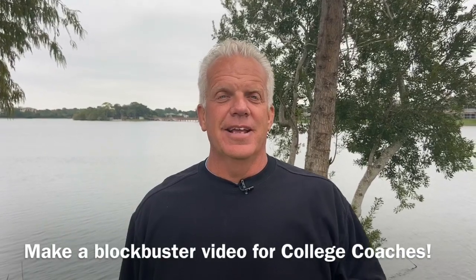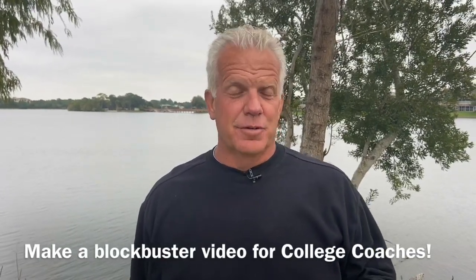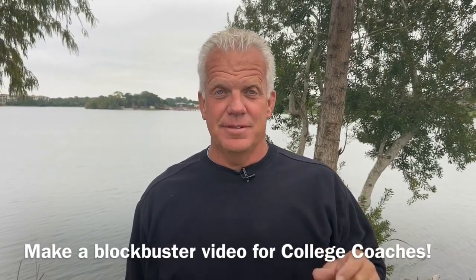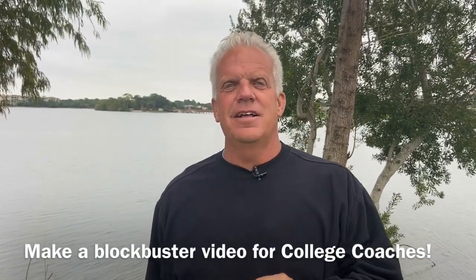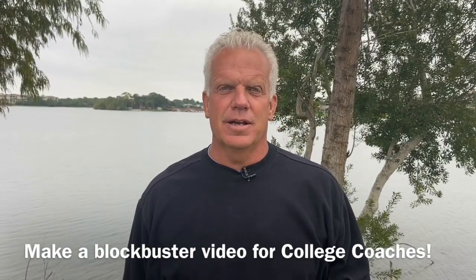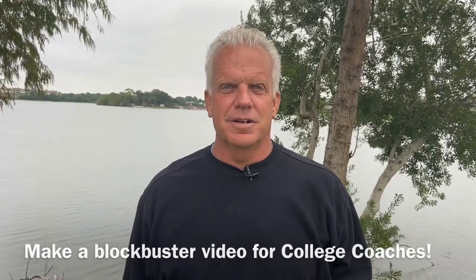Hi, welcome to College Soccer Recruiting Insider Secrets. I was a Division I women's college soccer coach for 20 years, and during that time watching videos I used to get the old VHS tapes, then we expanded to DVDs, and now of course it's links. While the content and the technology and the method has been so much better, sometimes the content needs a lot of work. I'm going to show you today some tips of how to make a video that's a blockbuster for college coaches.